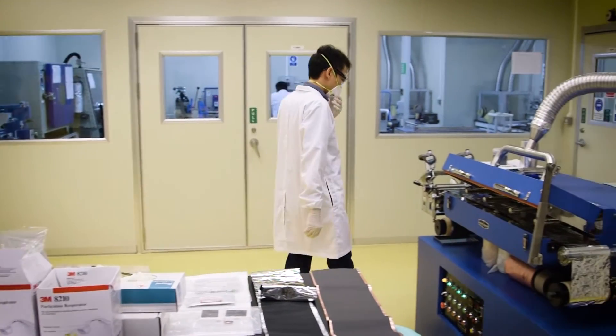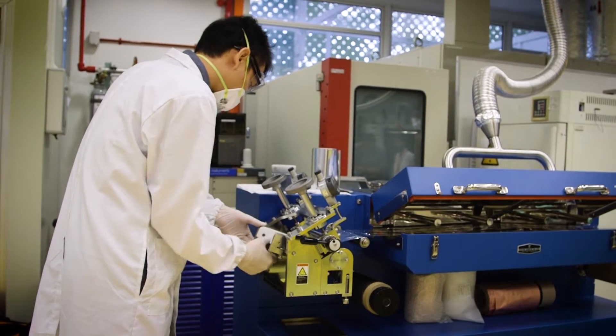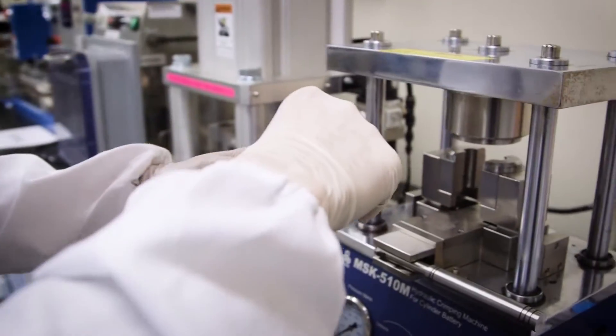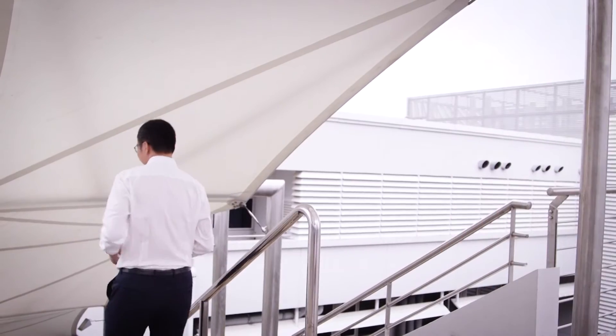ERIAN stands for Energy Research Institute at NTU. Professors and companies work together to come up with real-world solutions. We are looking at how to make batteries safer, how do we pack more energy and more power into batteries. And all of this is possible because of the materials that go in as anode and cathode.